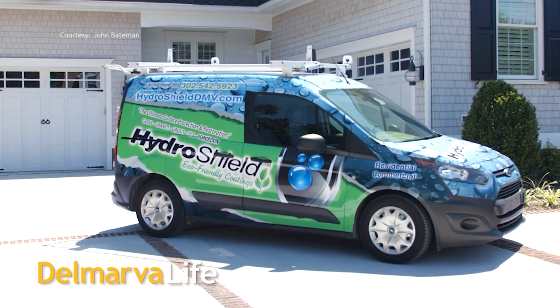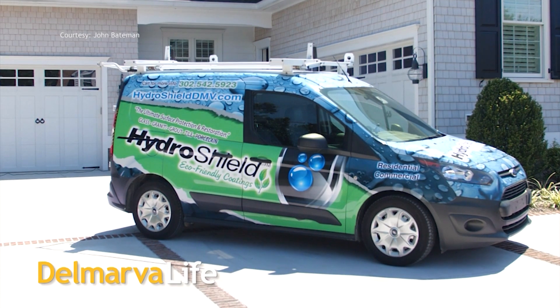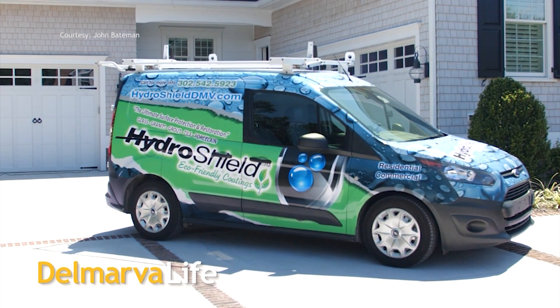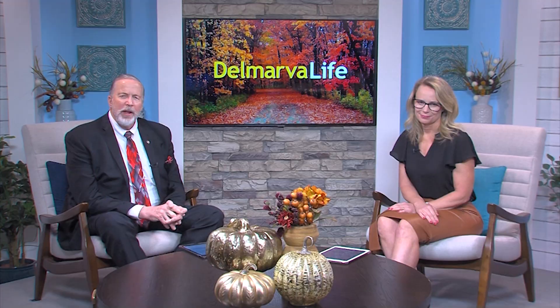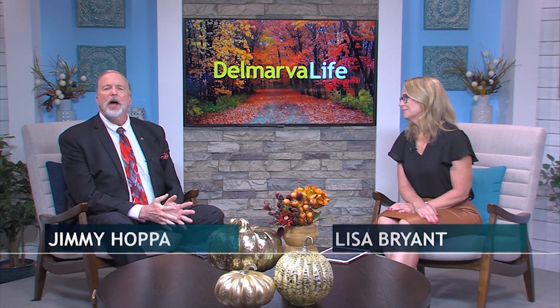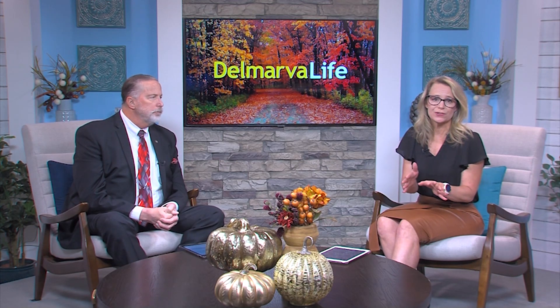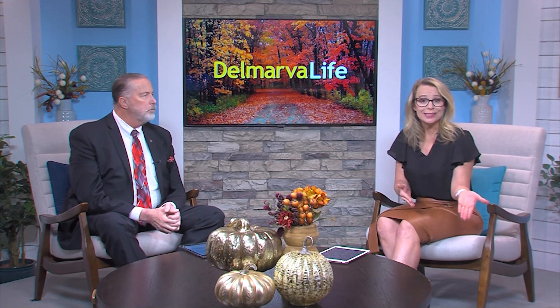Protecting and sealing all kinds of surfaces in your home is the heart of everyone at Hydro Shield of Delmarva, a family owned business that began eight years ago. The Sussex County operation is a licensed dealer and applicator of Hydro Shield, the ultimate protection for glass, granite, quartz, tile, grout, and other natural stones. They're able to treat surfaces in new homes and clean and restore those in existing homes.